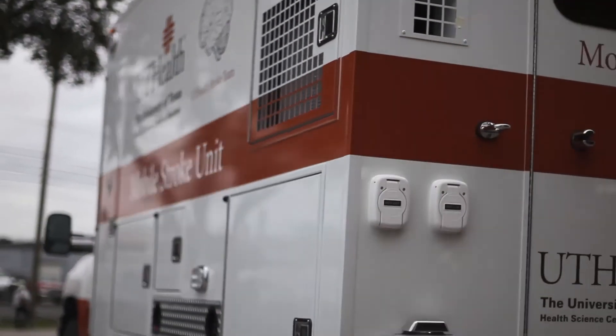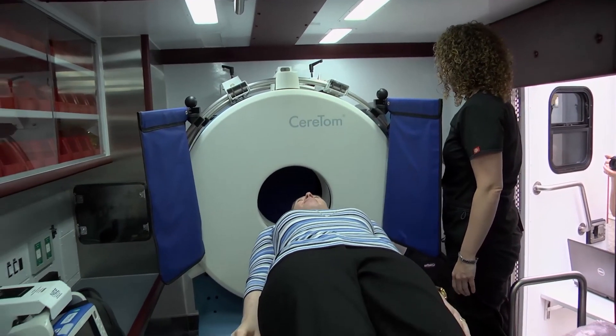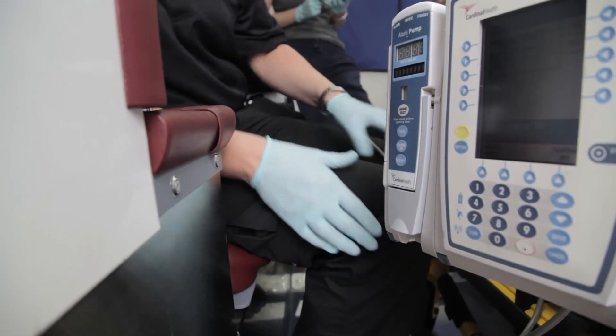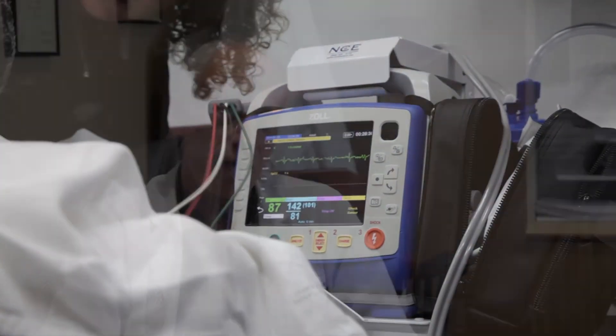What the mobile stroke unit does is it takes the emergency department to the patient. We put onto this ambulance — a regular fire department ambulance — a CT scanner to image the brain to tell between bleeding and blocked artery, laboratory testing so that we can measure the blood thinning level and other things that we may need to measure, and then the expertise.